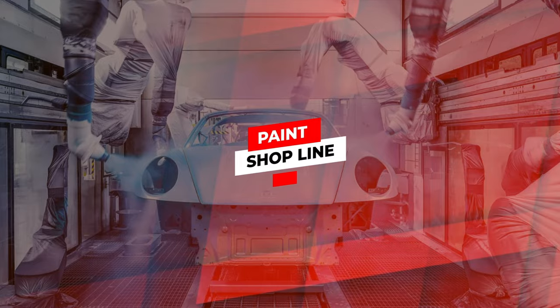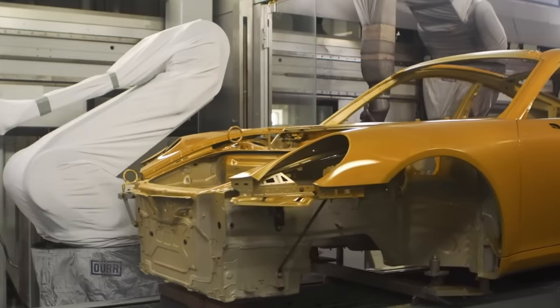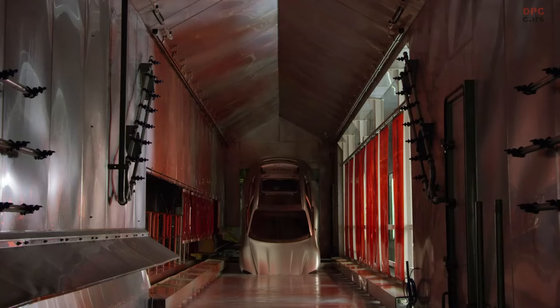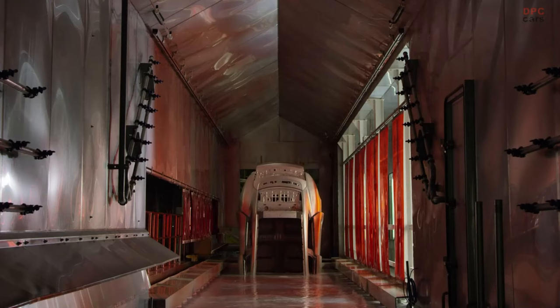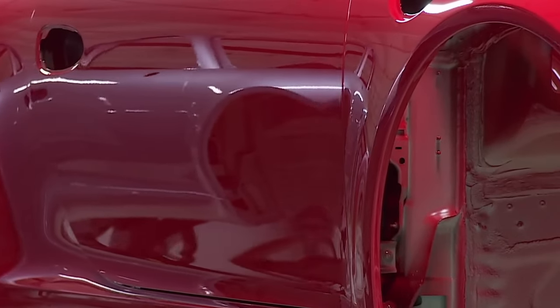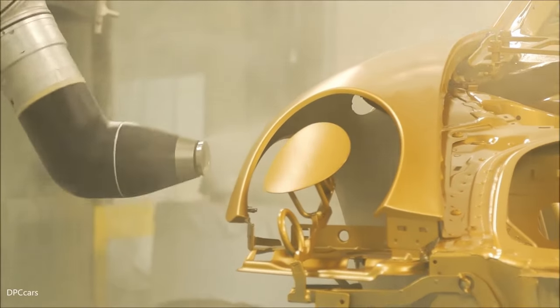In the paint shop, the car goes through six stages. The procedure begins with thorough cleaning, degreasing, and soaking in a zinc phosphate solution to aid in the correct adherence of corrosion protection. The vehicle is then cathodic dip-coated, which involves immersing it in a tank of electrically conductive, water-based dipping paint. Following that, welding seams and flanges are sealed with specialized PVC materials to prevent water from entering and ensure long-lasting durability.